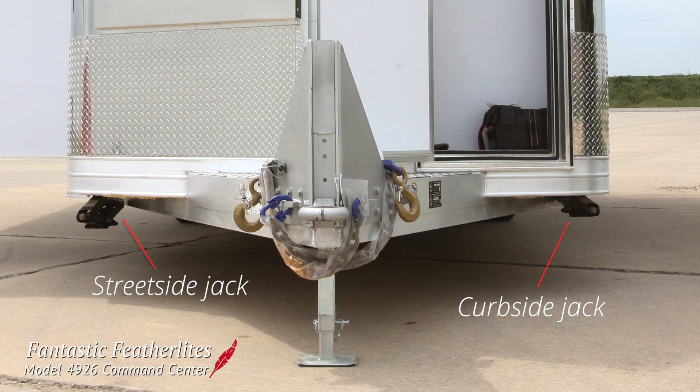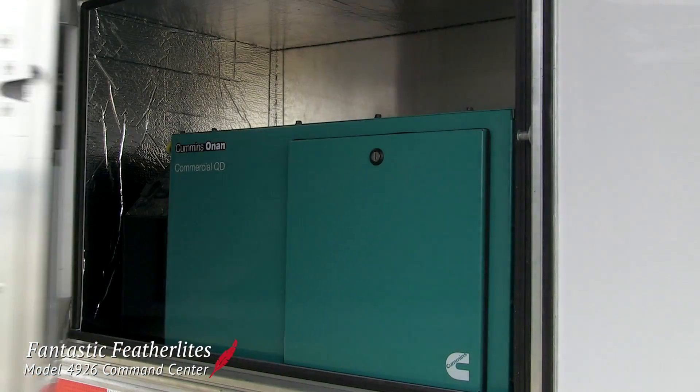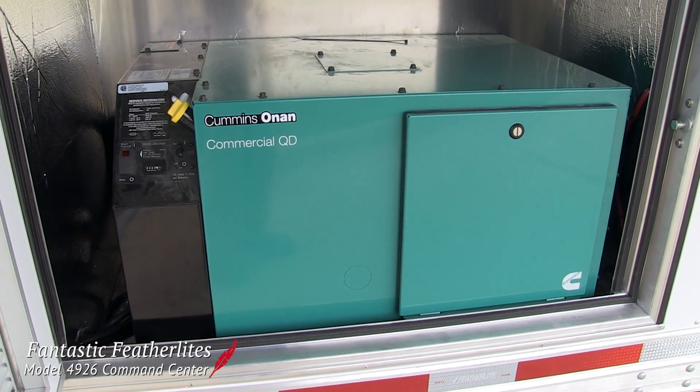Street-side and curbside jacks at the front of the trailer allow for extra stability if the trailer needs to head off-road. A generator ensures that this trailer will have power no matter where it has to go.